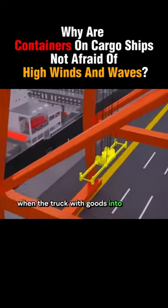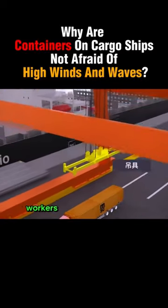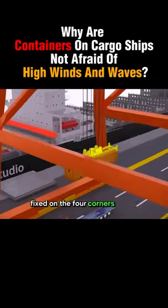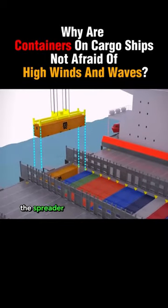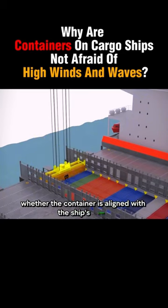When the truck with goods enters the port unloading area, workers use bridge crane equipment to grip the four corners of the container and pull it up to load the ship. On the spreader is a set of image sensors that help workers pinpoint whether the container is aligned with the ship's cabin rails.